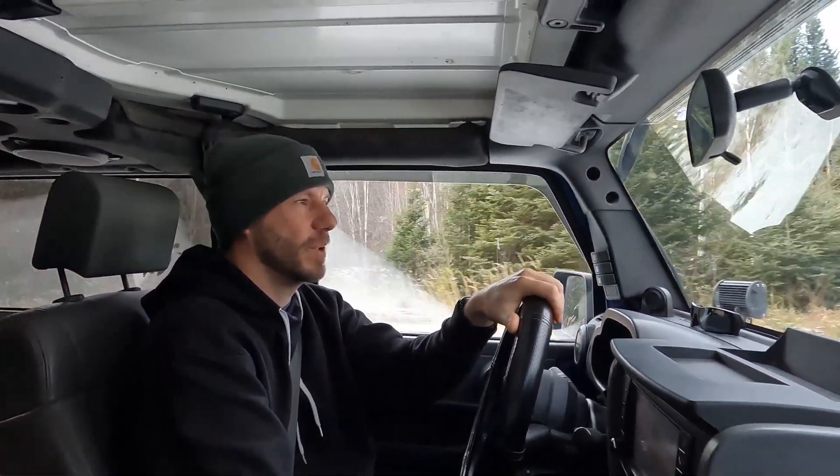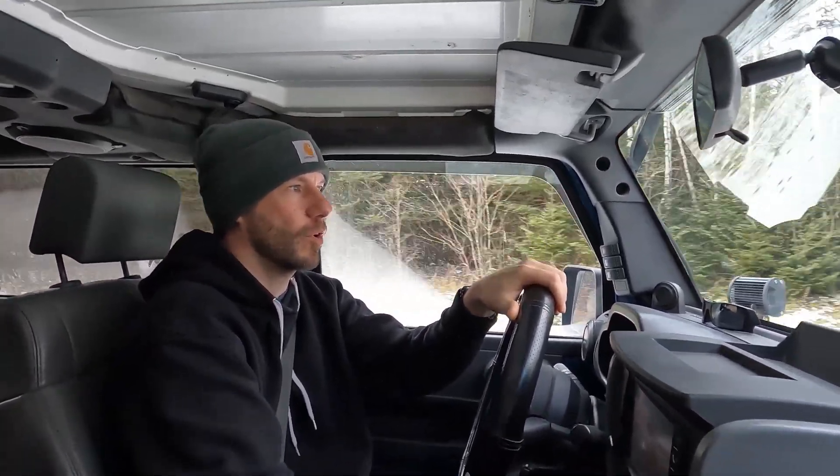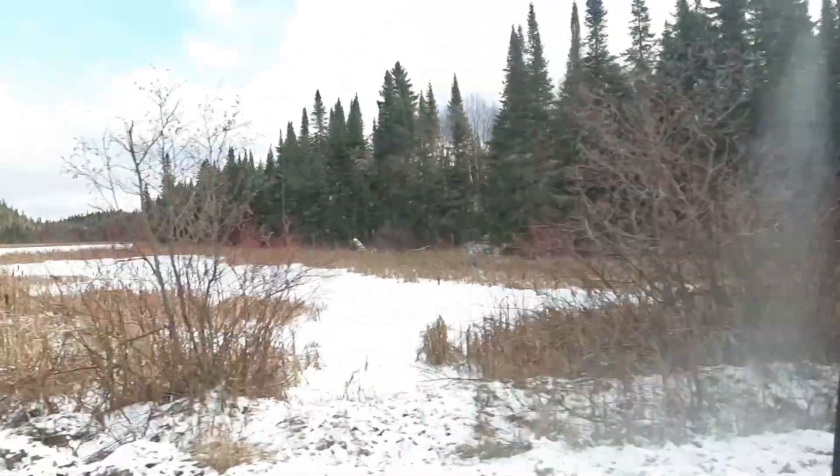We usually stick to one area and just thought today would be a good day to explore some different areas and see what we're riding on, because you'd probably be surprised what's under the snow — probably lots of rocks. There's one spot we found about five years ago that was so much fun. We couldn't find it for a couple years, but finally found it last year, and I think there's a road to get there with lots of rocks underneath.